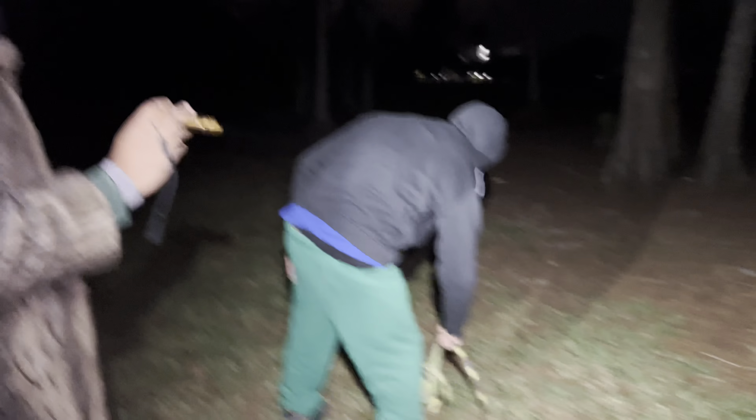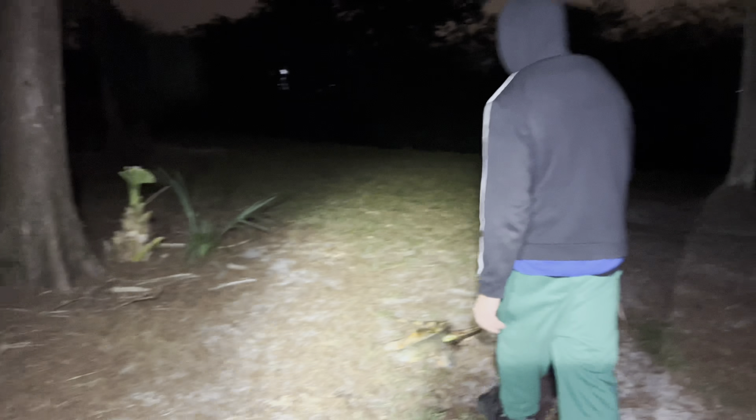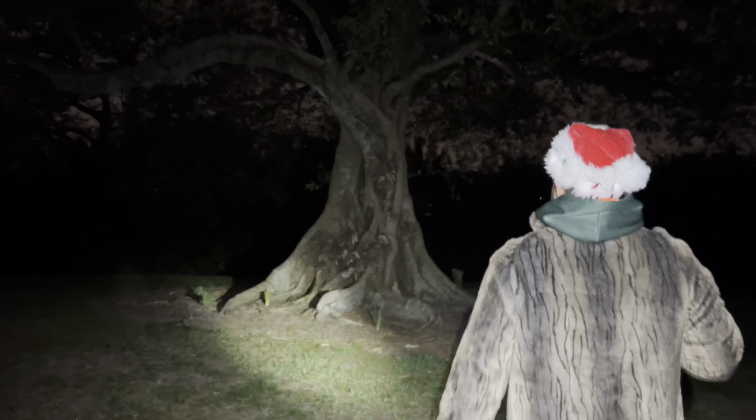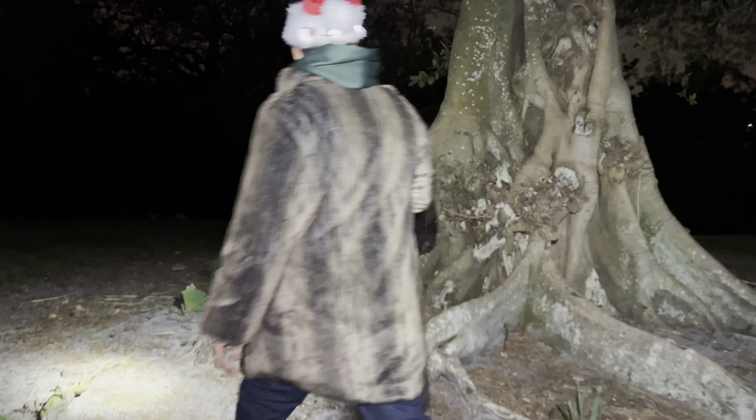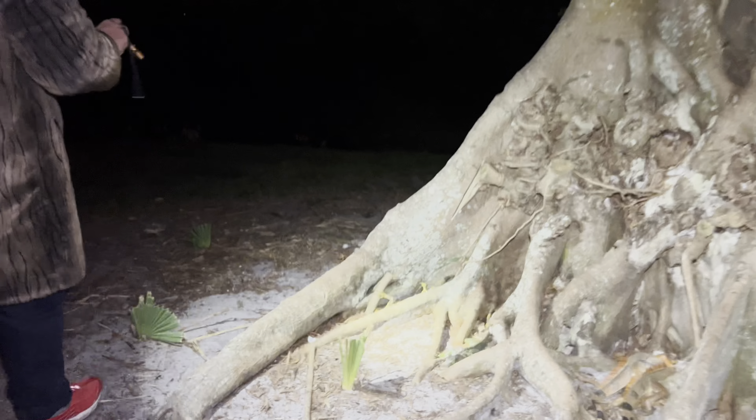You know what's insane, dude? The population of iguanas in Florida is in the couple of millions. Yeah, so there's a lot of them. This is a big tree. Watch out. There's a bunch of them right here. Oh, I almost stepped on one. My bad.